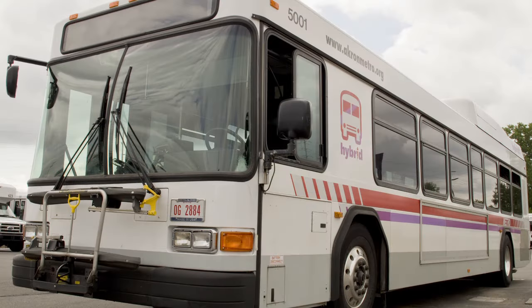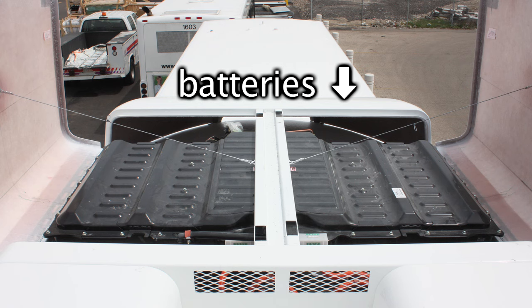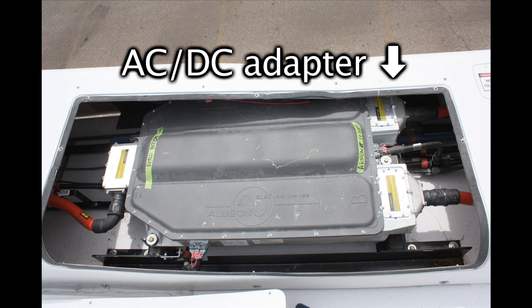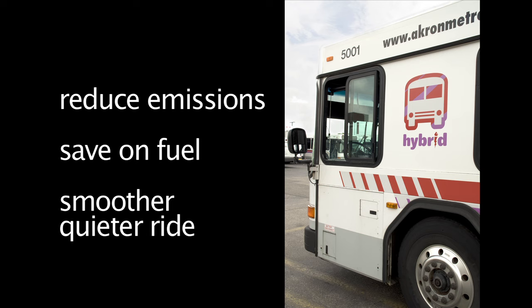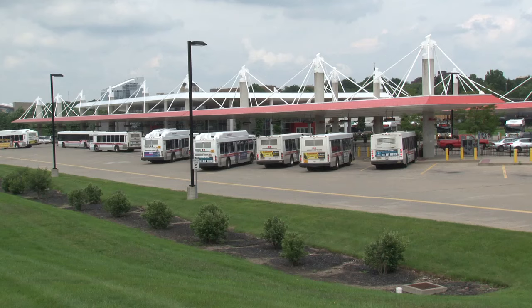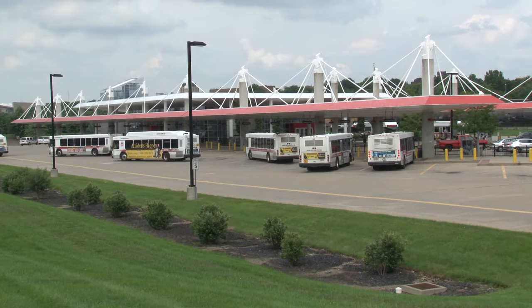Metro loves our diesel-electric hybrid buses. These buses get moving thanks to a clean diesel-hybrid electric propulsion system. Hybrid buses reduce emissions, save on fuel, and are a smoother and quieter ride than conventional buses. We plan to keep adding more diesel-electrics to our fleet to keep the good vibes rolling.